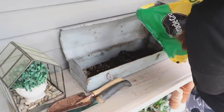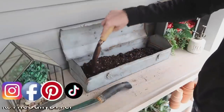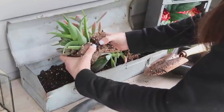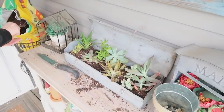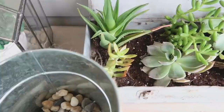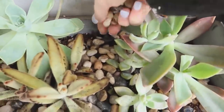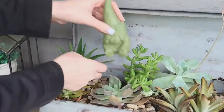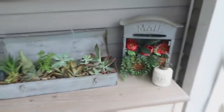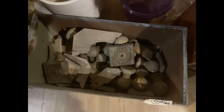I brought them in for the winter and can't wait to put them back into this toolbox in spring so they can thrive outdoors again. I literally just added some potting soil down into the box. You might want to add some rocks in the bottom or drill some drainage holes. I also added some pebbles from Dollar Tree on top to help keep moisture in the soil, plus a little gnome also from Dollar Tree.